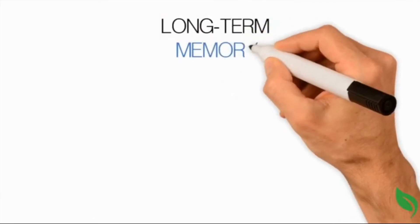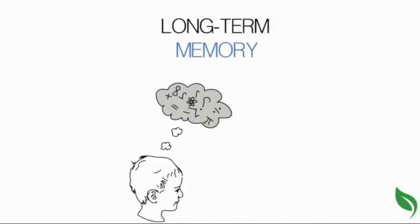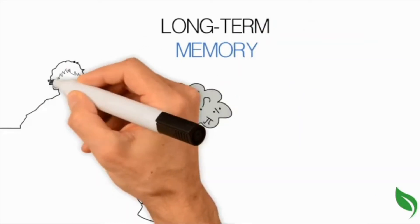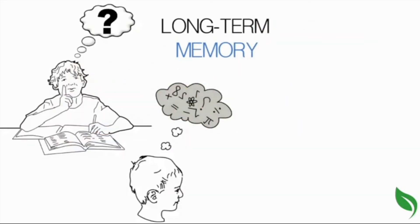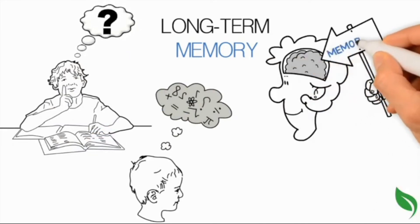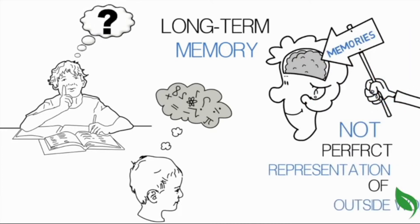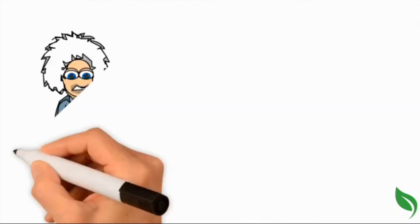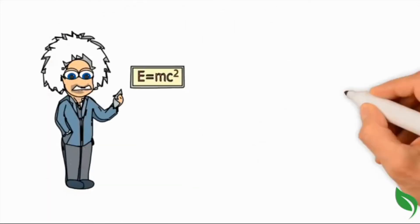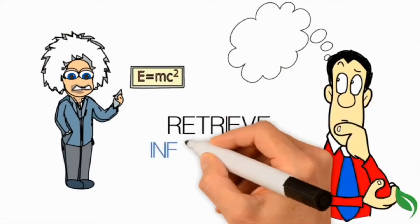Long-term memory is where we hold all our memories. One goal of learning is to get information into long-term memory so we can use it later when we need it. We have a lot of room to store memories, but the memories we store are not perfect representations of the outside world. Long-term memory is relatively permanent. However, if we want to maintain easy access to a memory, we need to retrieve that information regularly.